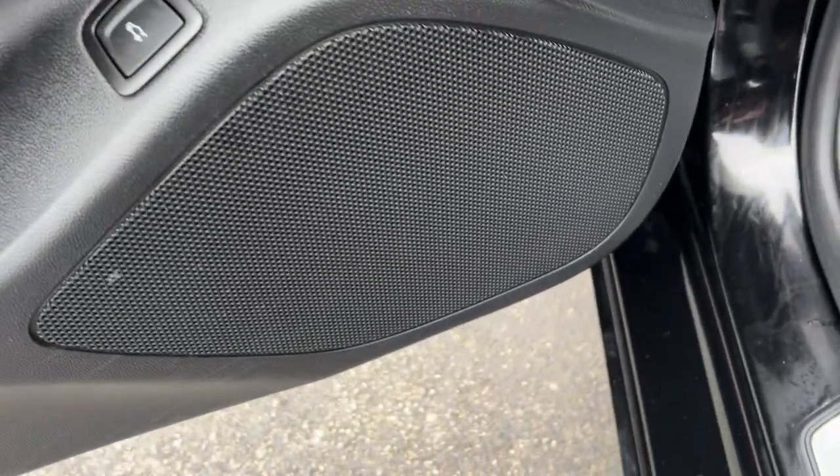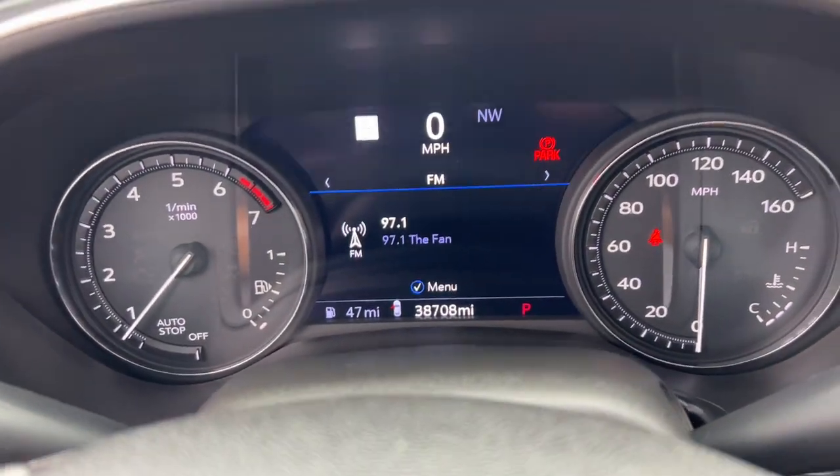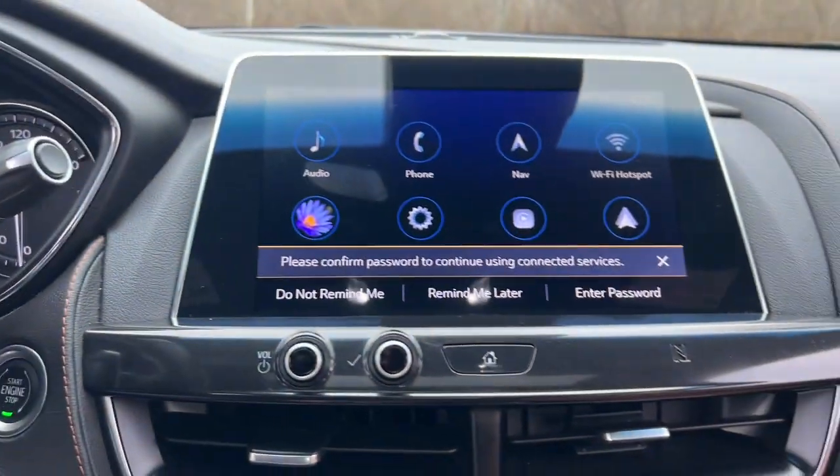Designed with enthusiasts in mind, its spirited performance guarantees back-road thrills, while its impressive suite of upscale amenities lets you make everyday journeys in relaxed comfort.